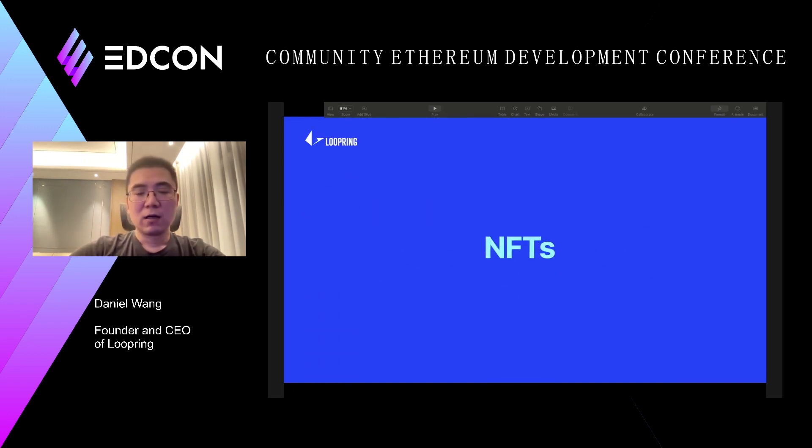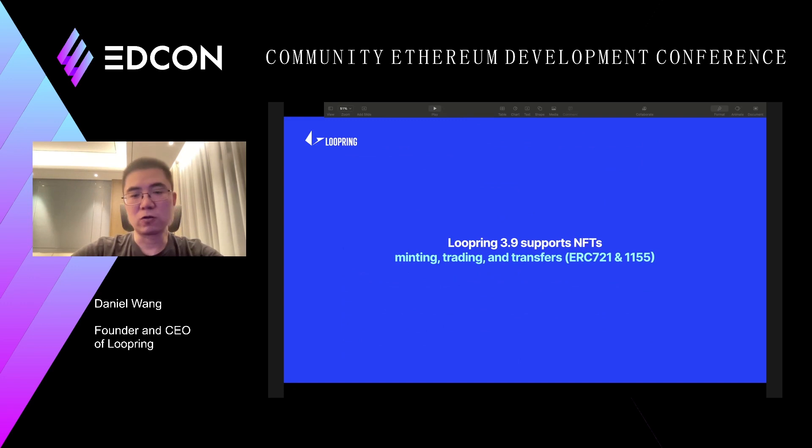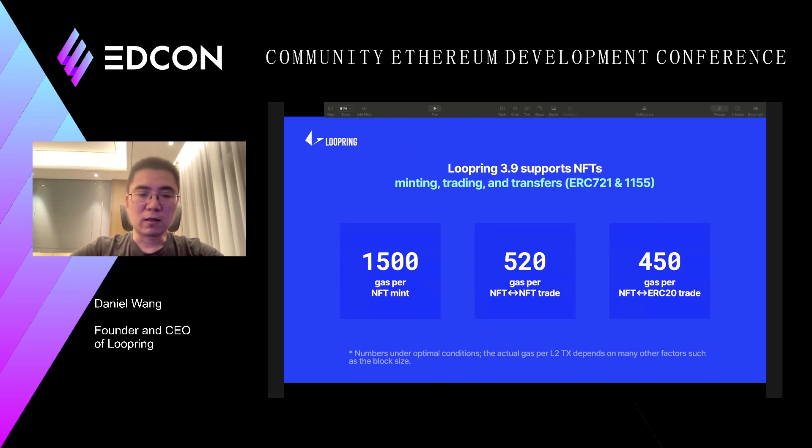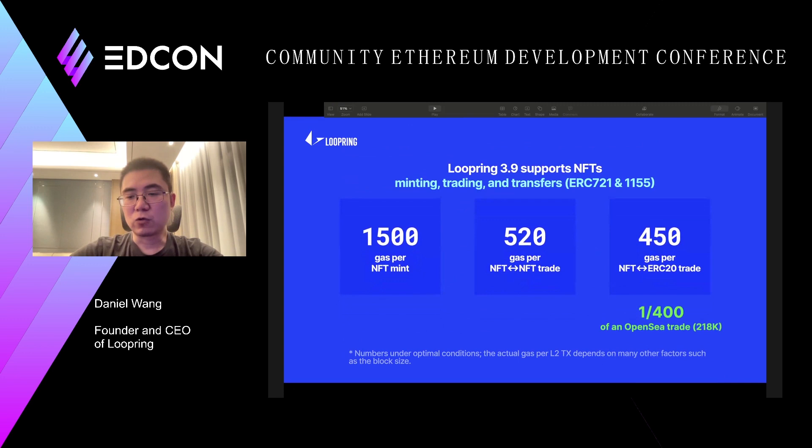Now, NFTs. Lupin now supports NFTs — version 3.9 supports NFTs. On layer 2, you can mint NFTs directly without any interactions on layer 1. You can do order-based trading on layer 2 and also transfer them. Right now we support ERC-721 and ERC-1155. The cost per transaction is really small compared to layer 1 solutions. For example, comparing ERC-20 NFT trading with Lupin's solution, it will be at least 400 times less expensive than an OpenSea trade.